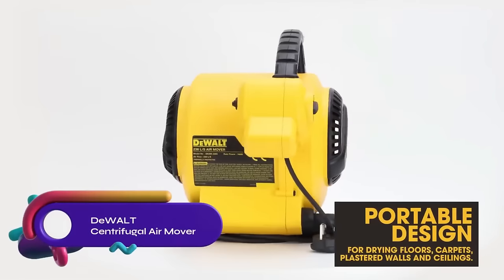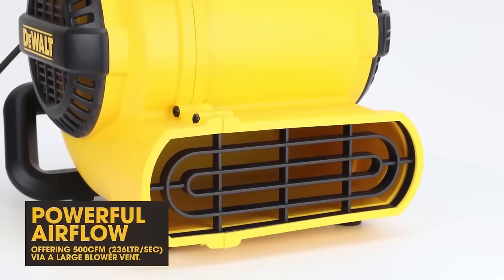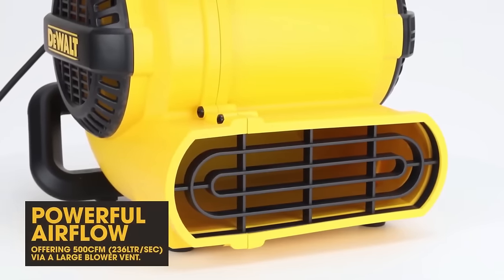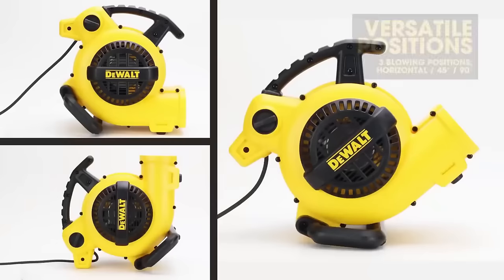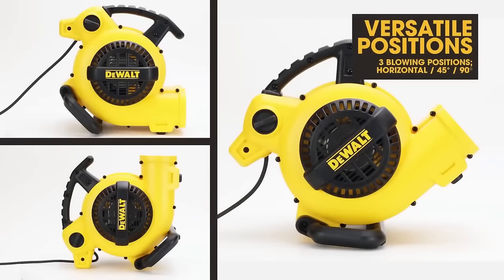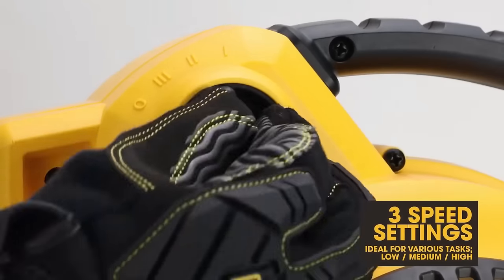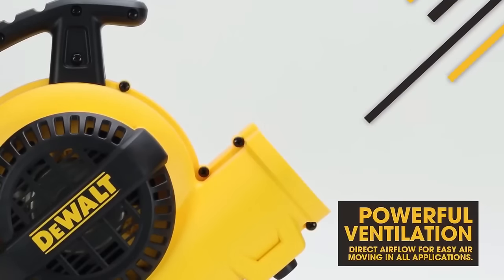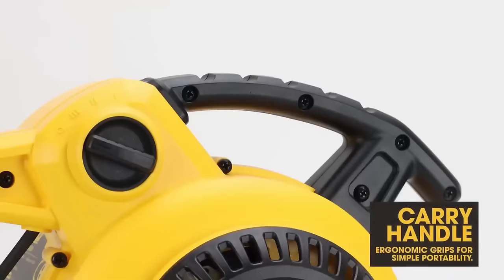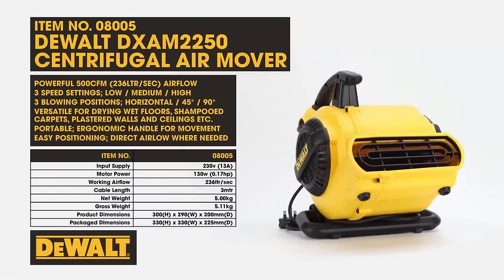The DeWalt centrifugal air mover is a powerful and versatile tool that delivers up to 600 CFM of airflow. With its three-speed motor and three different blowing positions, it is perfect for drying wet floors, ventilating work areas, and cooling large spaces. The air mover is designed to be lightweight and portable, making it easy to transport and position as needed. It features an ergonomic handle for comfortable carrying and is built to withstand tough conditions. Backed by a three-year warranty, the DeWalt centrifugal air mover is a reliable choice for both residential and commercial use.